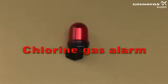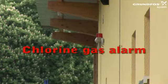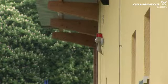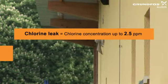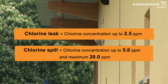In the event of a chlorine gas alarm, a signal horn sounds in the danger zone and the alarm lamp comes on. A distinction is made between a chlorine leak and a chlorine spill. If the chlorine gas alarm indicates a chlorine leak, the chlorine has a concentration of up to 2.5 ppm. A chlorine spill occurs when the concentration of chlorine is greater than 2.5 ppm, up to 5 ppm, or a maximum of 20 ppm.